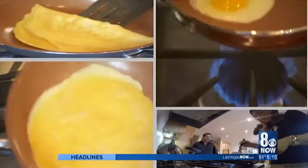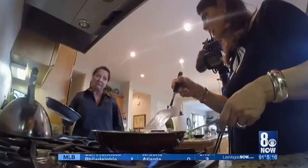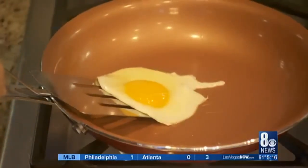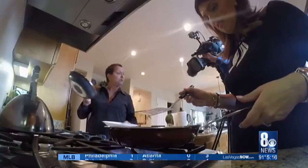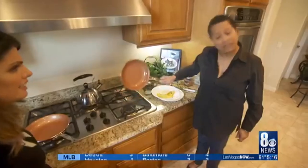Challenge two: cooking eggs with no butter, oil, or sprays. The red pan once again is the weakest link — it's stuck. But Gotham did quite well. The egg came out beautifully. Gotham won again.